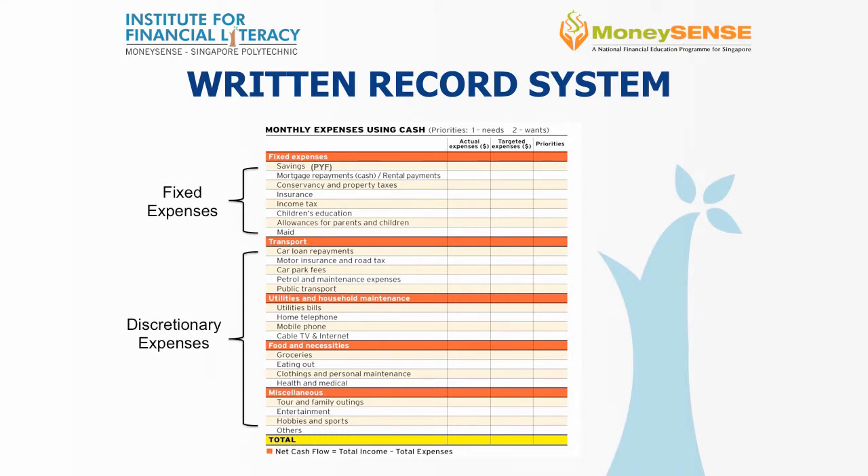Fixed expenses include things such as your insurance, income tax, your mortgage, and your loans. Discretionary expenses include transportation, utilities, food, and entertainment.